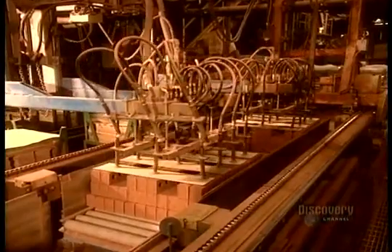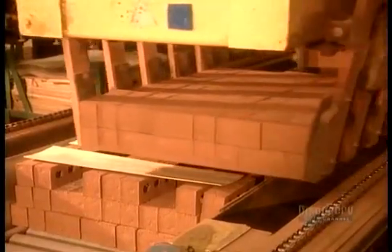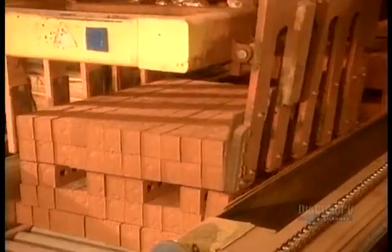Once the batch gets the okay, they stack the bricks into cubes of 500 to 600. Each brick weighs five and a half pounds, so each cube weighs in at about a quarter tonne.